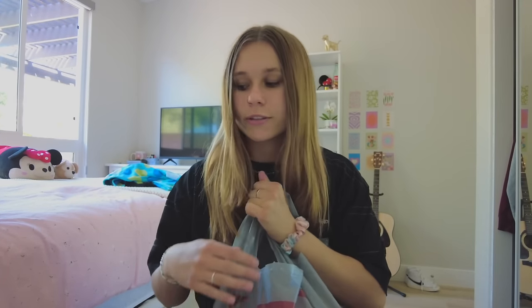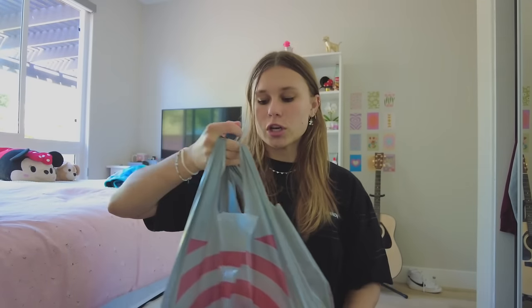I'm back from work — I have a Target haul to show you. Sorry if I look a little busted right now, I just got off work and I'm about to head to the gym, but of course I wanted to film the haul part first. Let's get into it, shall we?